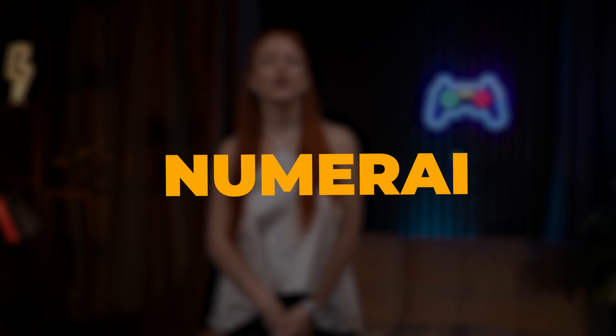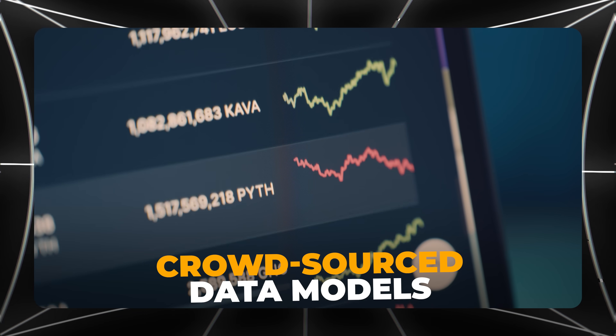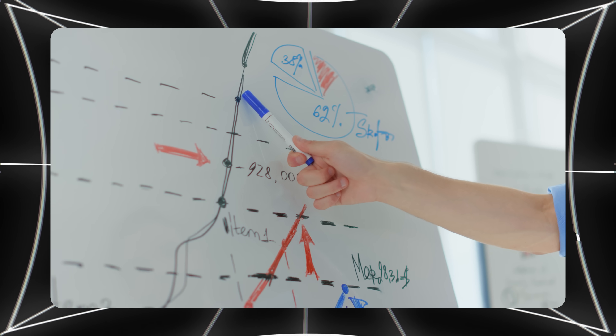First up, we have Numurai. It's a unique hedge fund that uses AI and crowdsourced data models to predict market trends. By analyzing vast amounts of financial data, Numurai can help identify new investment opportunities, which is perfect if you're looking for an edge in the stock market.